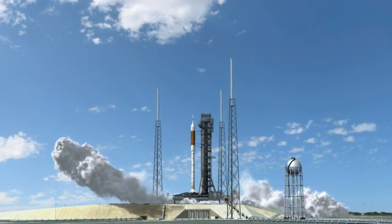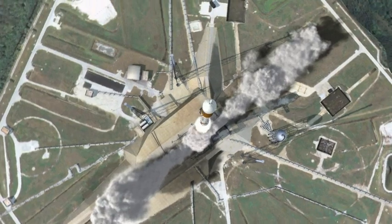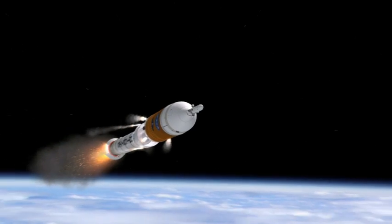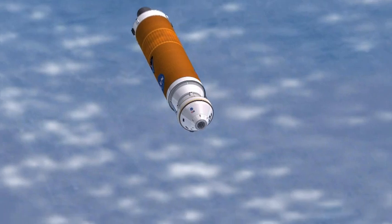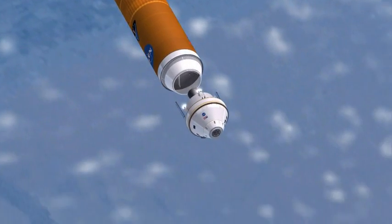The Constellation launch vehicle that will carry the crew into space is called Ares I. Ares I consists of a shuttle-derived solid rocket booster for the lower stage and a liquid fuel rocket for an upper stage. Sitting on top of Ares I is the Orion Crew Exploration Vehicle.